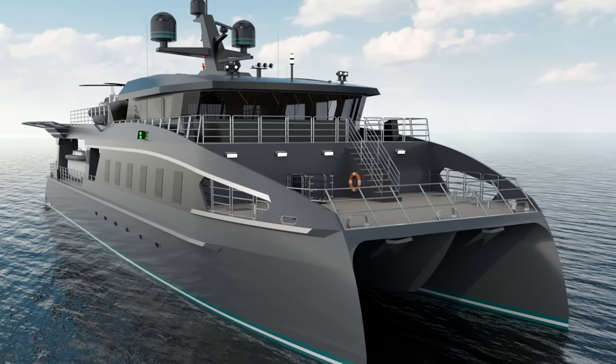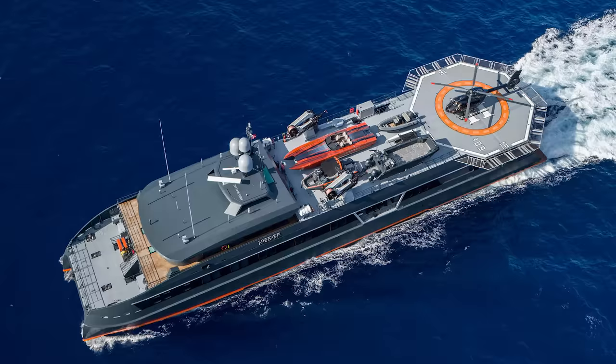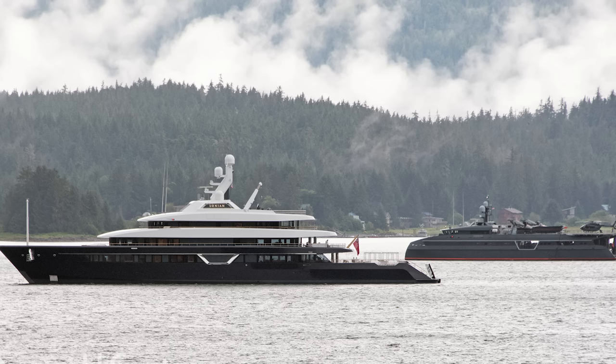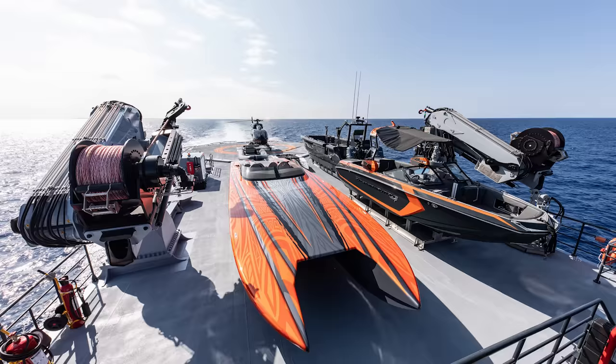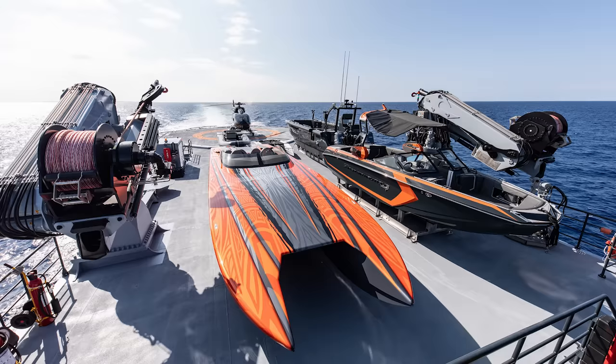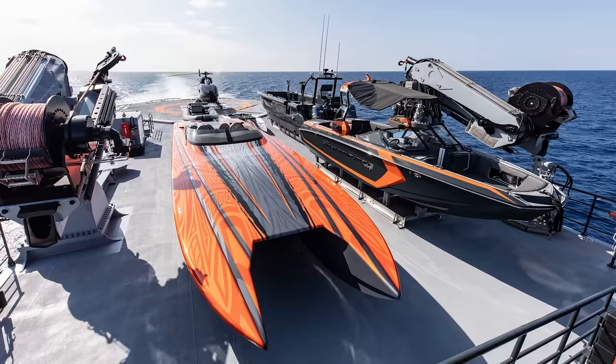One of the biggest names in the large-scale catamarans scene is Shadowcat from Astilleros Armón and Incat Crowther in Spain. Built as shadow vessels to carry tenders, toys, crew and sometimes guests, the Shadowcats are serious ocean utility vessels with massive volumes and some crazy toys. The first in the series was the iconic 66-meter Hodor, built to support the 87-meter Feadship superyacht Lionion, which launched in 2019 and made a wave when she first debuted in the industry.